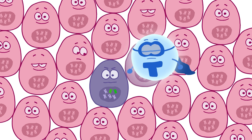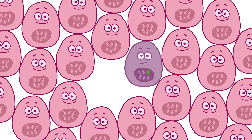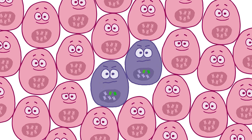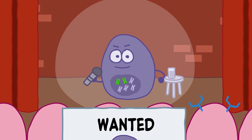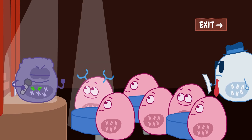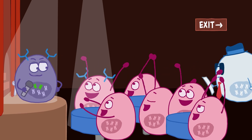Your immune system actually has the ability to find and destroy cancer cells too. But since these cells evolve from healthy cells, they have lots of ways to evade the immune system. Cancer cells can impersonate normal healthy cells, so the immune system ignores them.